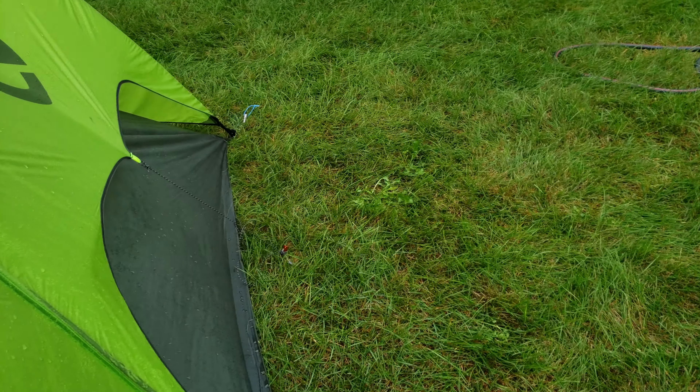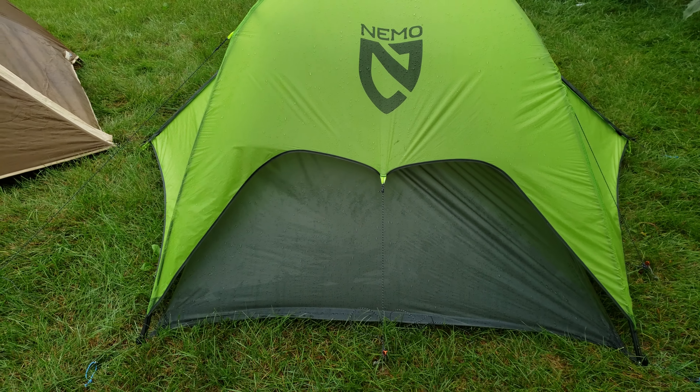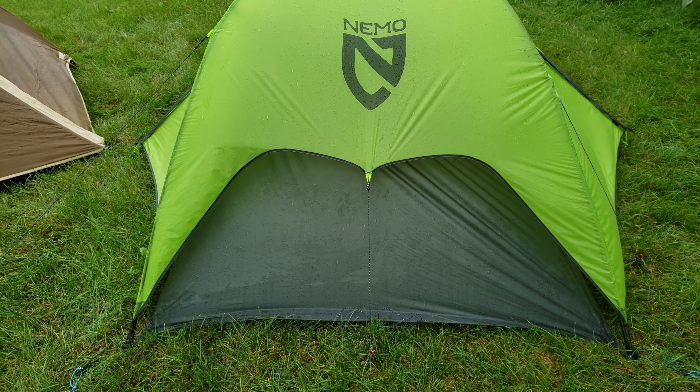Alright, so we got the Ultra Hornet 2P and a Galaxi 2P. It's gonna rain today — super cloudy, supposed to rain real good. We'll see.